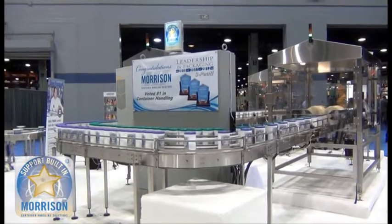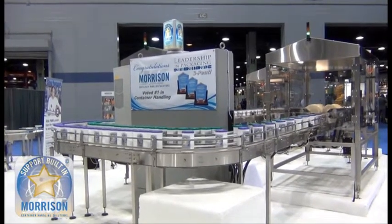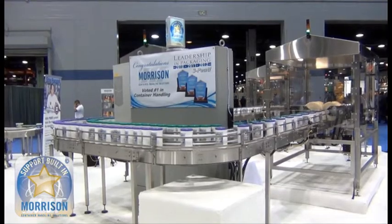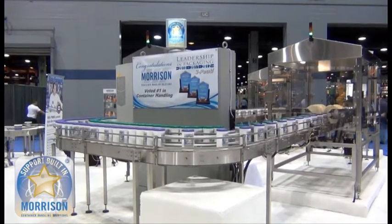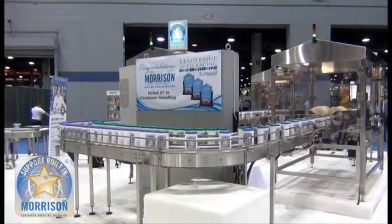Customer focused solutions, such as these, are an example of why Morrison Container Handling Solutions has been voted number one in the container handling category in leadership and packaging for three consecutive years.